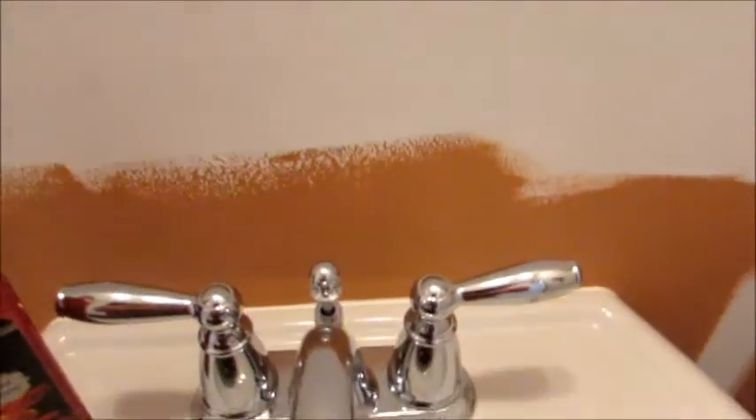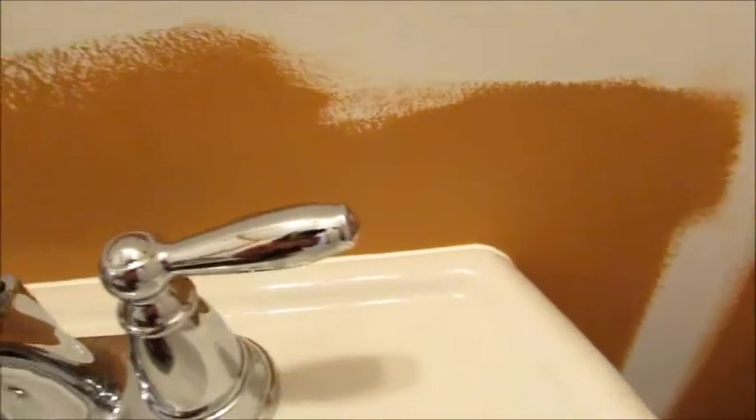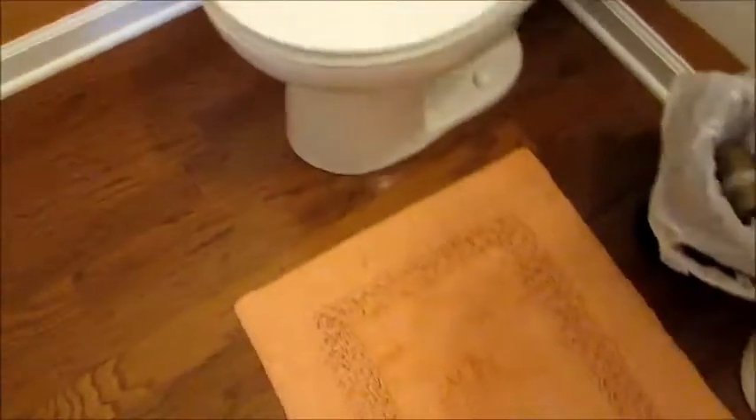I wanted to share the downstairs bathroom paint color that my husband is going to finish painting tonight. It's sort of like a terracotta color — it reminds me of Spanish pottery. I actually had my dining room in my old house in New York a very similar color. It's going to look really nice with the hardwood floors and white trim, and I already got a little accent rug that will look really cute with the paint.